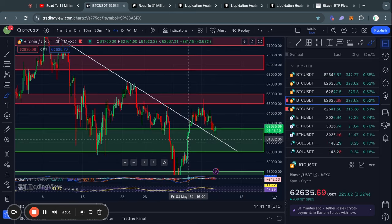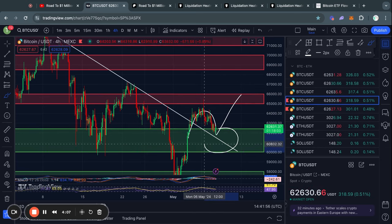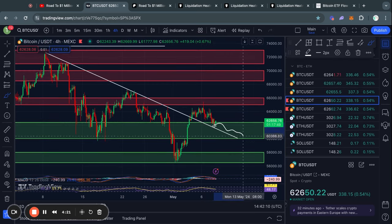Zooming in on the four-hour timeframe, you can see that descending line of resistance that we broke out of and are now potentially retesting before potentially blasting off to the upside. The key level of support that you need to watch in the short term is actually right here from 62.4K all the way down to 60,000 US dollars for the Bitcoin price. Because in the case that we don't hold that level — if you see the price trading below and actually losing support at 60K — well, in that case the next level of support below is from 58,000 US dollars all the way down to 56.5K.